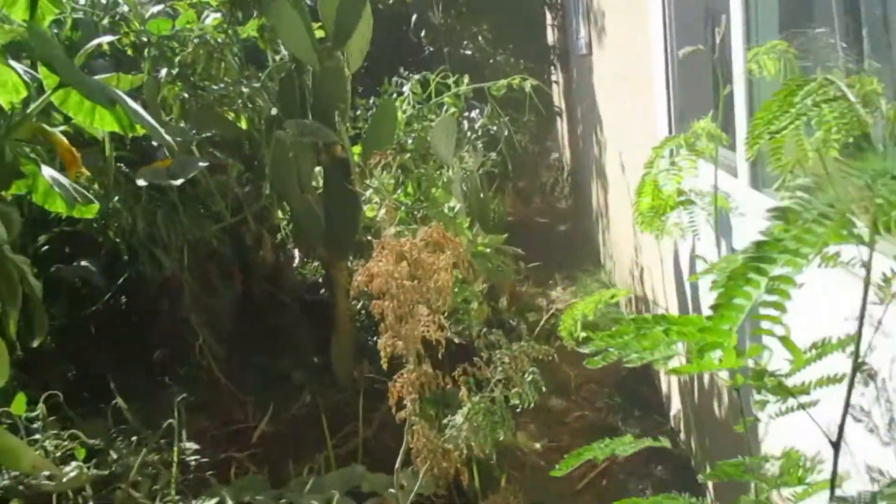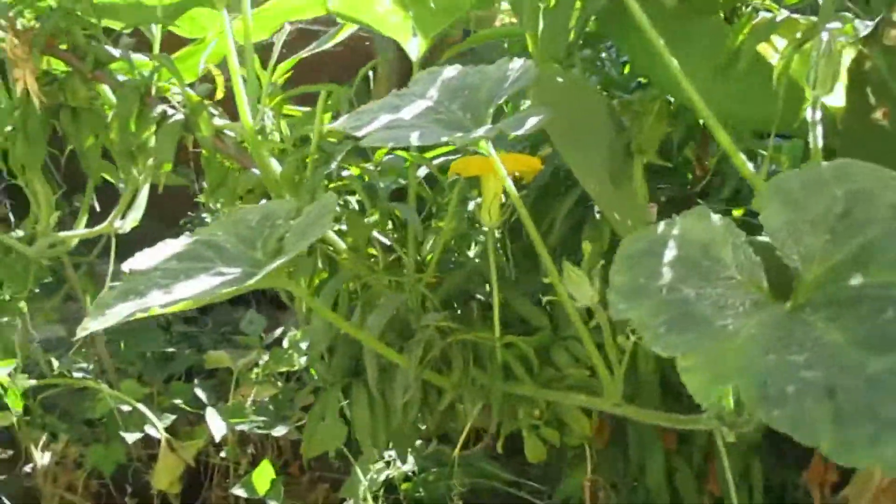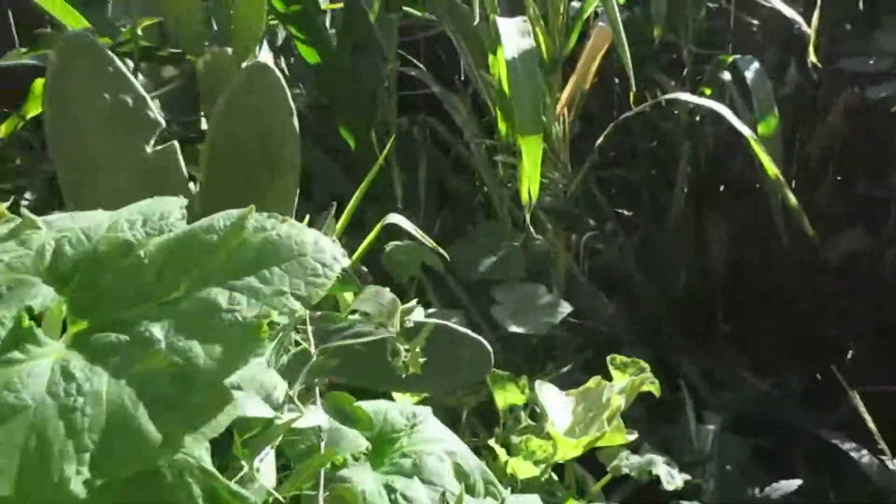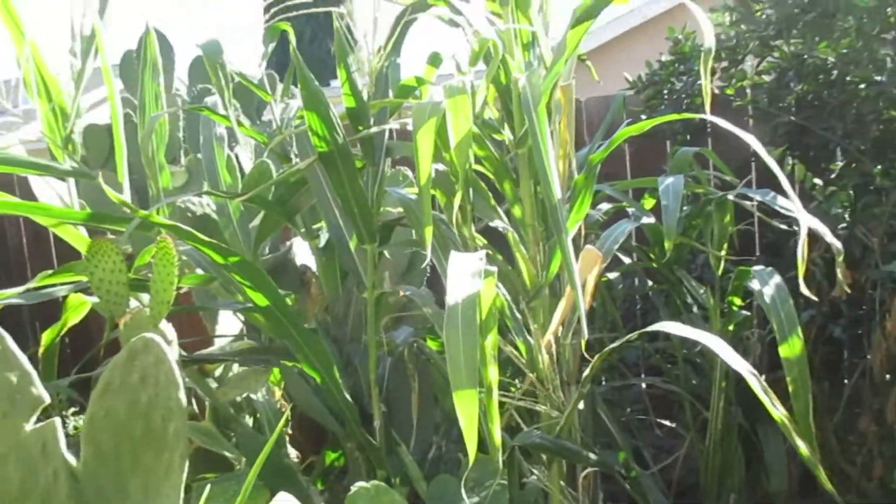Let's keep going — there's another pumpkin plant, and some corn.